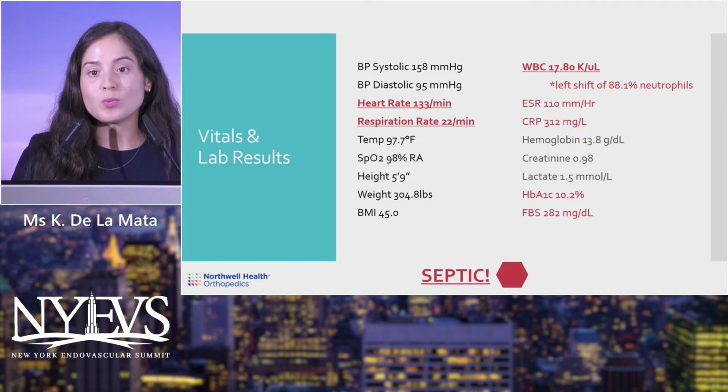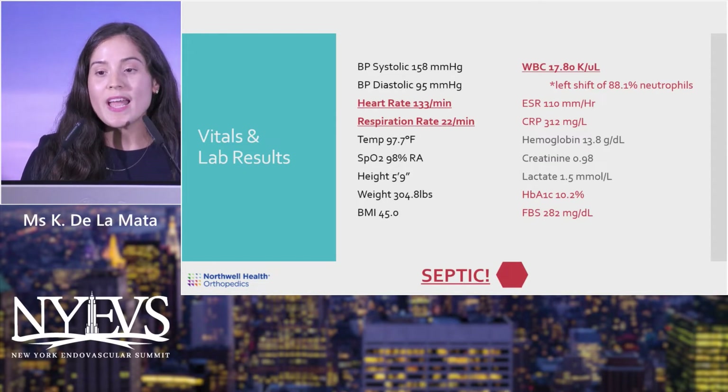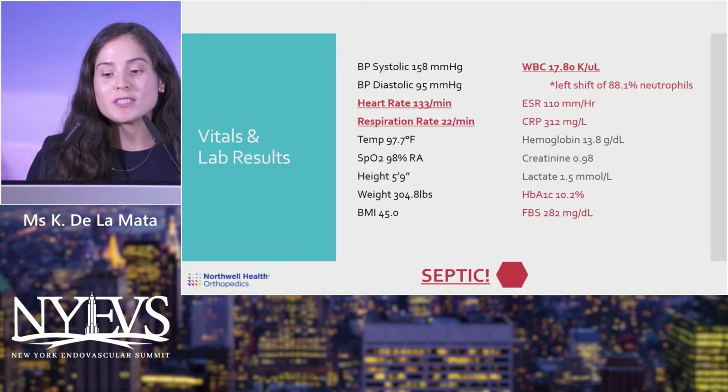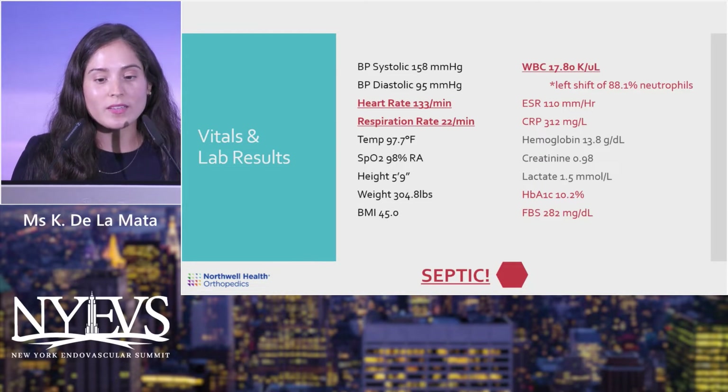His hemoglobin A1c was 10.2, indicating very poor glycemic control, and fasting blood sugar was 282. Taking a collective view of his vitals and labs, it was clear he was septic — he met three out of four SIRS criteria with a known source of infection being the right great toe. This put us on high alert with a definite sense of urgency in treating him quickly.